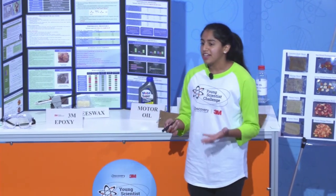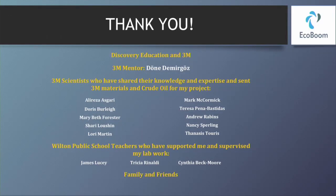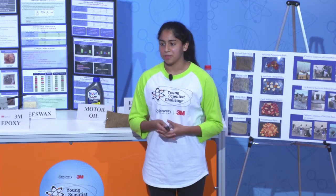I thank 3M and Discovery Education, my mentor Dr. Dona Demirgos, my friends, families, and my teachers, and other 3M experts that helped me through the process.